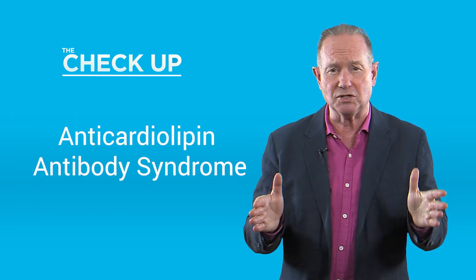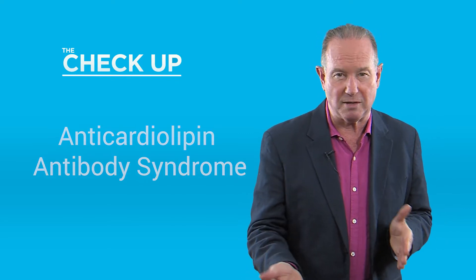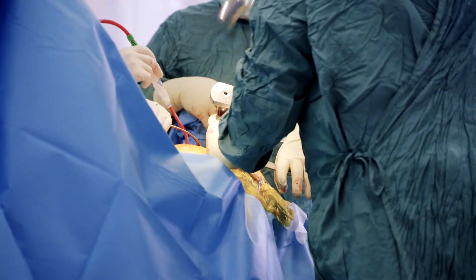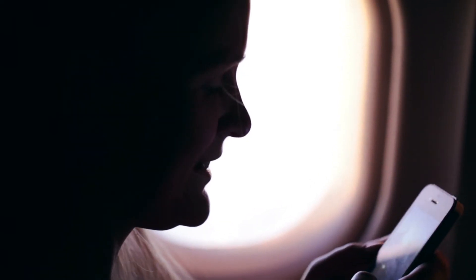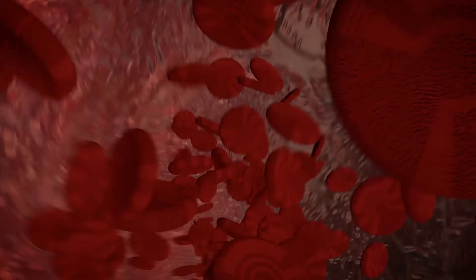Now what happens with all of this is people who have these clotting abnormalities who are then immobilised for any reason — they might have had a knee operation or they could have been sitting in a plane for 5, 6, 7, 8, 12 hours — their blood can thicken and they can form a clot.